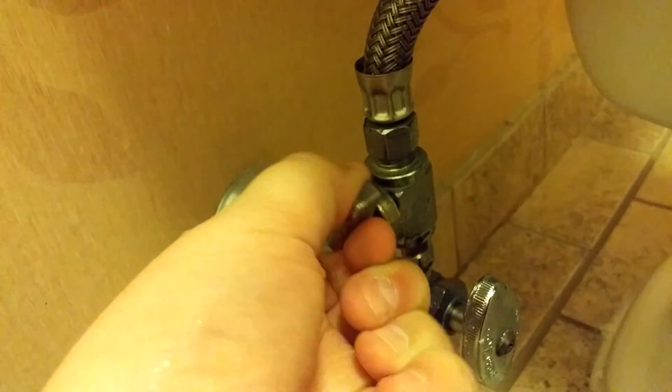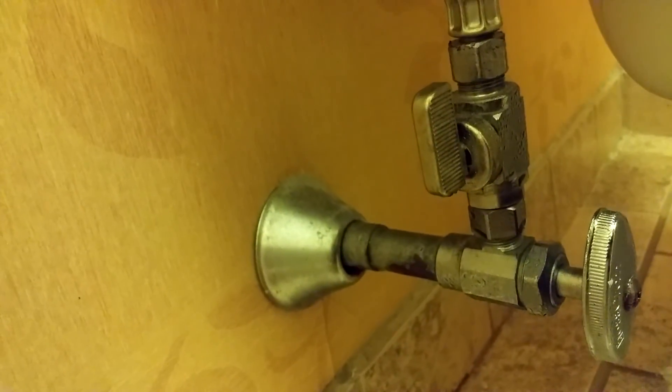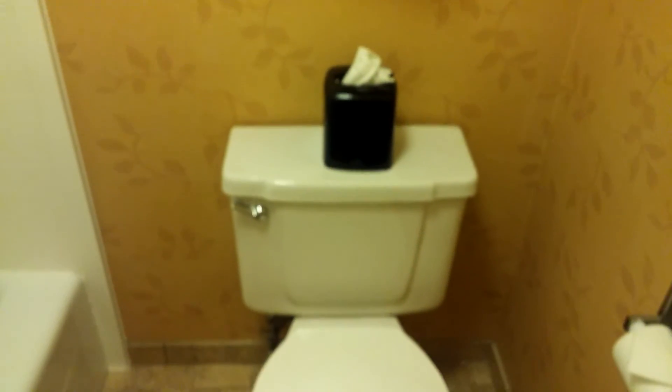Well, that's it for this video. What I find weird about this is that it has two shutoff valves — one here, a regular one, and one here — so that's kind of odd that they would do that, but hey. Pretty nice bathroom, pretty nice hotel. I'll see you later.